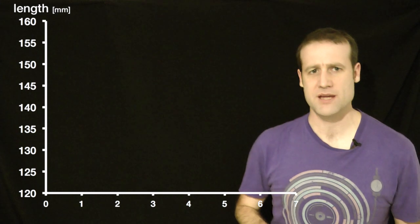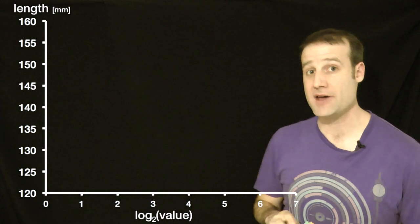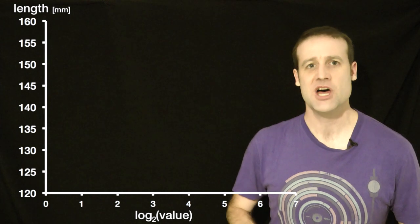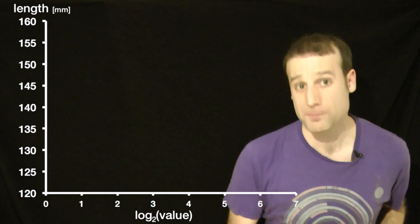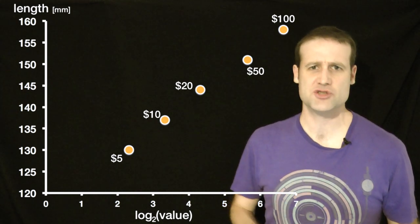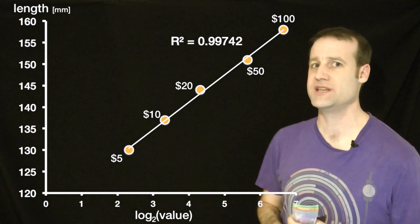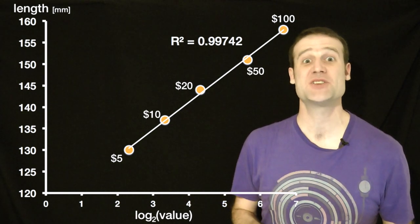Now, the vertical axis is what most people are used to — it's a standard linear scale, where each increment is a standard amount being added to the previous one. Whereas the horizontal axis is a log scale. I've put on the values of the notes log base two, which means equal increments aren't adding the same amount each time — they're multiplying by the same amount each time. And look what happens when we plot all the Australian notes on here: they form a near perfect straight line, which means they're almost a perfect log scale. The R-squared measure of how close it is to being bang on is 0.99742. It is pretty much perfect.